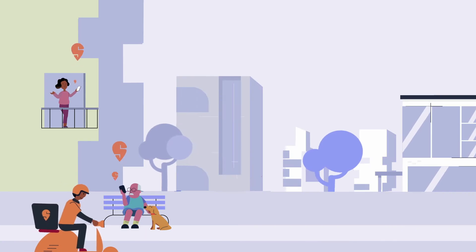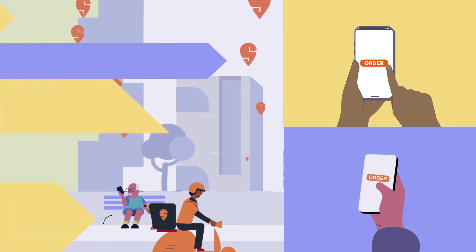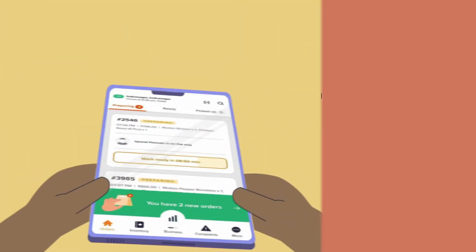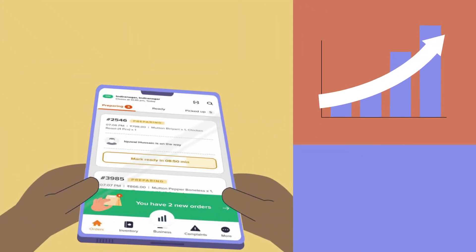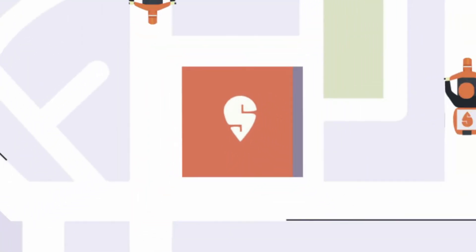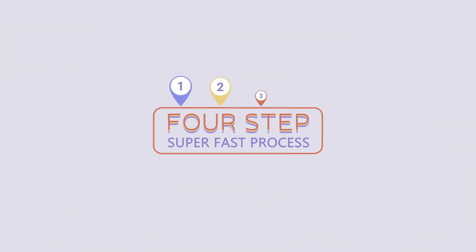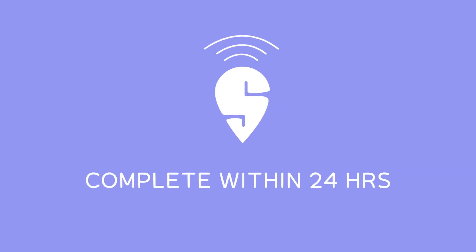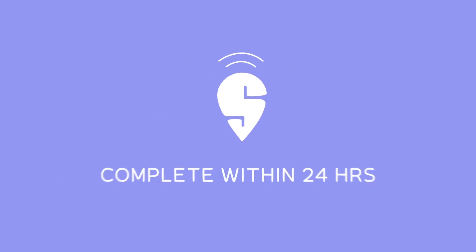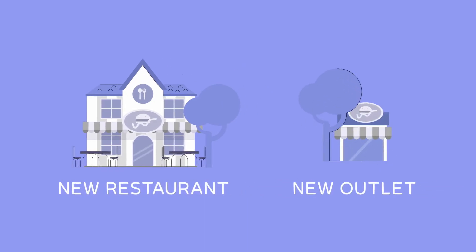With Swiggy, you enjoy high visibility, exposing your restaurant to millions of potential customers. Joining Swiggy means more orders and increased revenue thanks to our vast customer base. Our seamless delivery system ensures faster and more efficient deliveries. And the best part — onboarding is now a super fast four-step process that can be completed in 24 hours using the Partner app, be it for a new restaurant partner or for opening a new outlet for your brand.